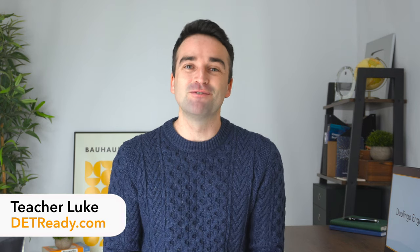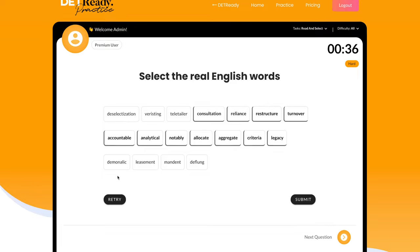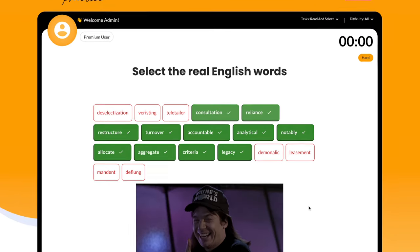But very quickly, before I share this strategy with you, if you're new here, I'm Teacher Luke from detready.com, and we're here to help you with your Duolingo English test.